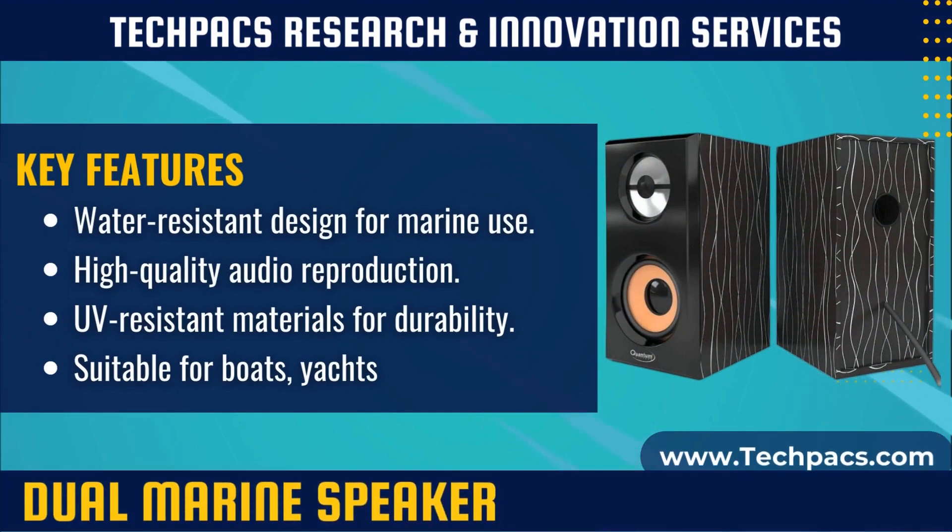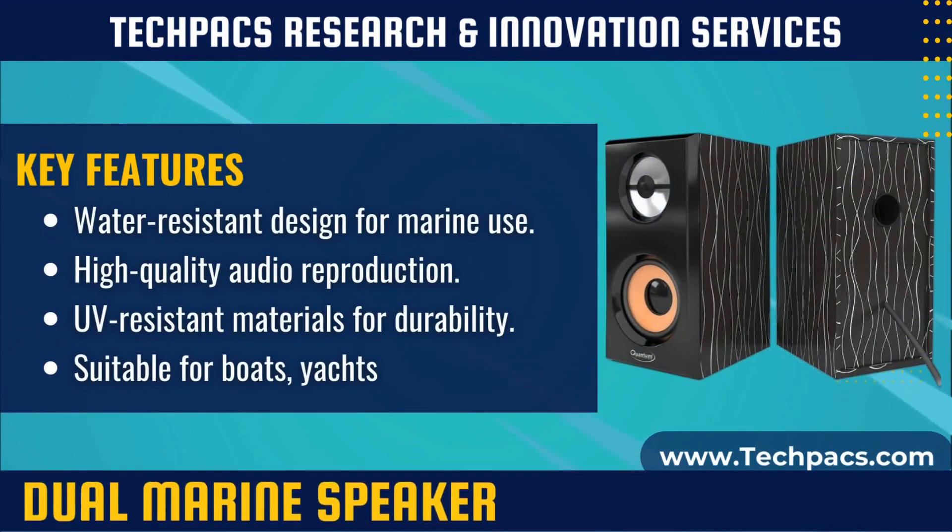These speakers typically come in pairs and are designed to produce high-quality sound while withstanding exposure to moisture and the elements. They are commonly used on boats, yachts, or in outdoor settings like patios and pool areas.